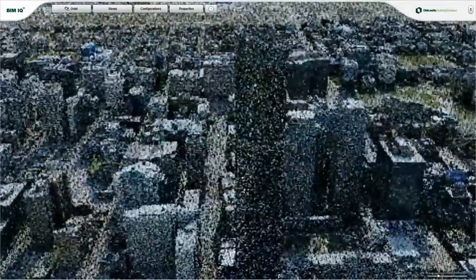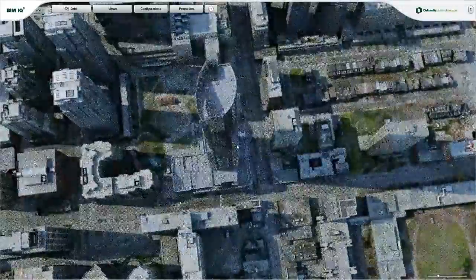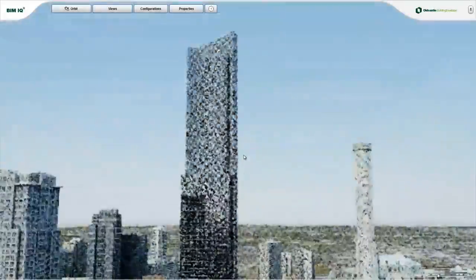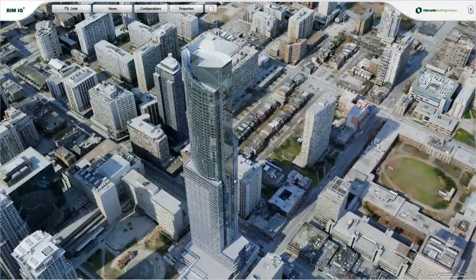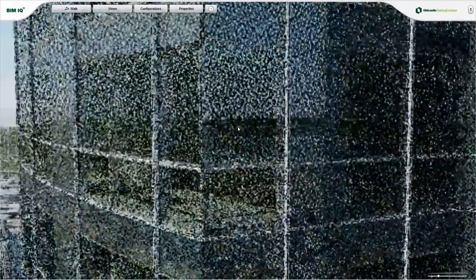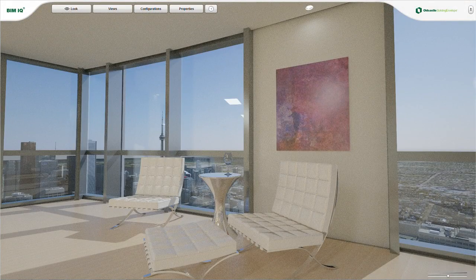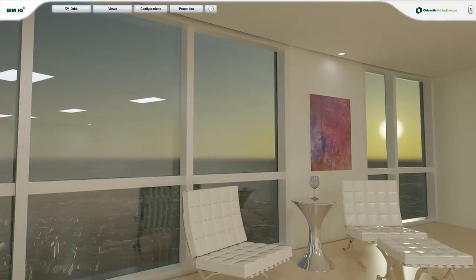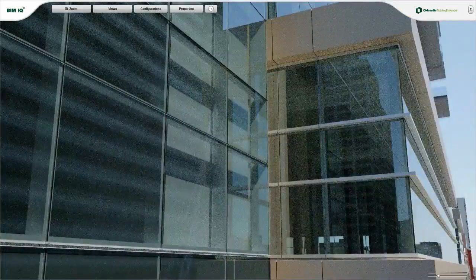BIM IQ will revolutionize the way buildings are designed. Unlike traditional BIM, which can show you what your building will look like from certain predetermined aspects, BIM IQ can show you your building from anywhere — outside or inside — any time of the day or night, any day of the year, with any type of glass and mullion design.